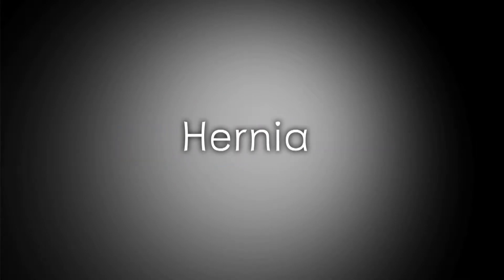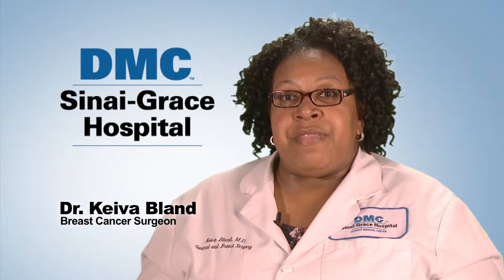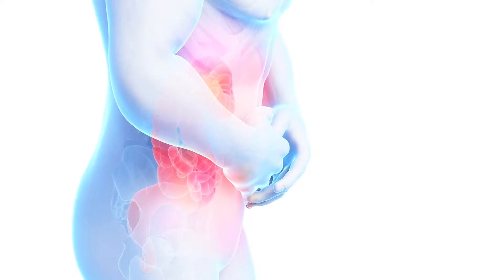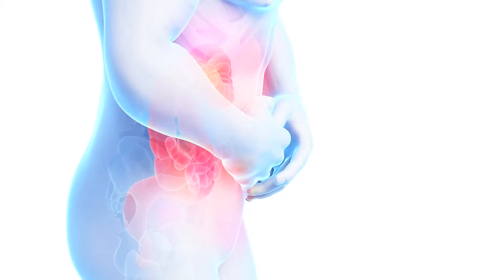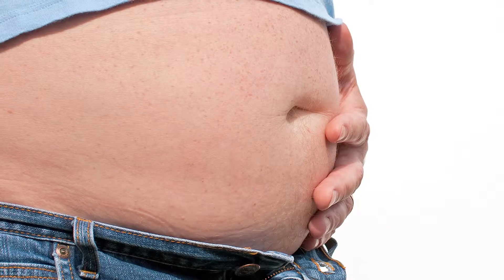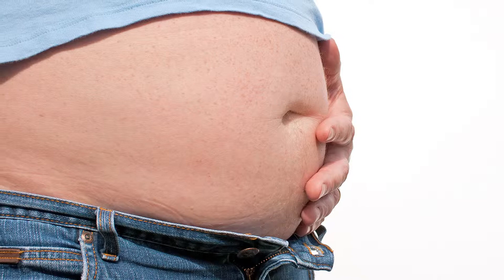A hernia, by definition, is a defect or a hole in your abdominal wall. We all have a layer of strength in our abdominal wall that keeps all of our intestines and things like that in. If there's a defect in that layer of strength, which is called your fascia, then you can get a hole and protrusion of some of the contents. Usually it's fat — we all have a fat layer inside of our abdomen called the omentum — and this is usually what pokes up through the hernia, but you can also have bowel that pokes up in there.